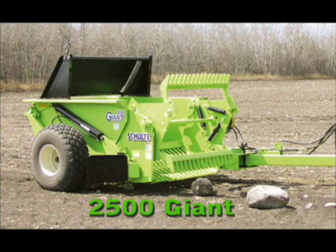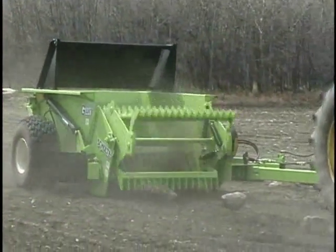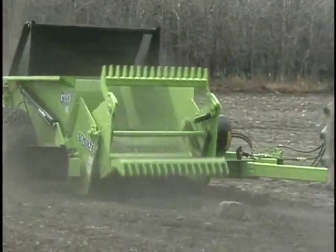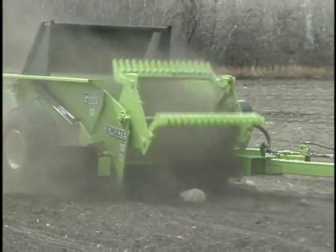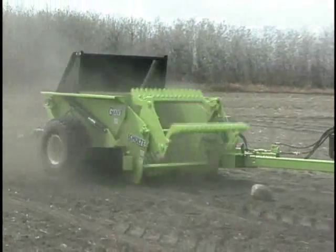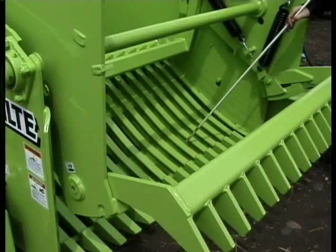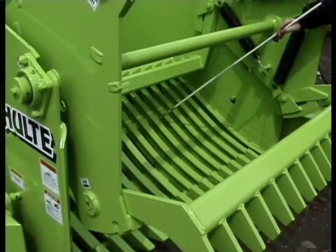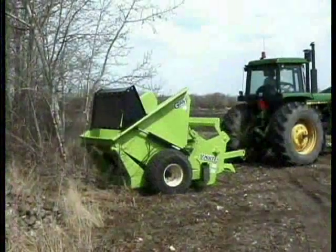The 2500 Giant. Schulte's 2500 Giant Rock Picker is another popular model. Its flat design grate slope reduces the chance of throwing rocks back toward the tractor, plus prevents jamming.